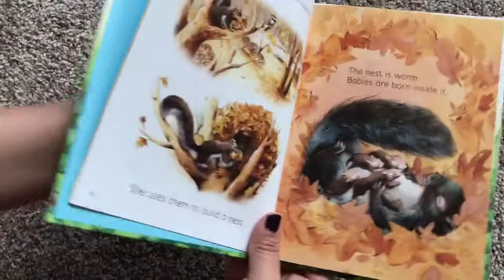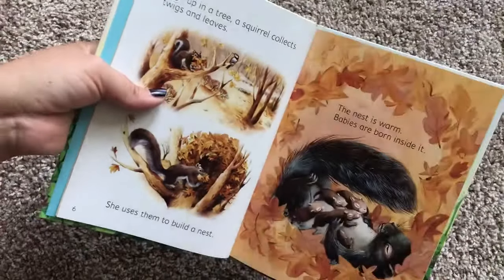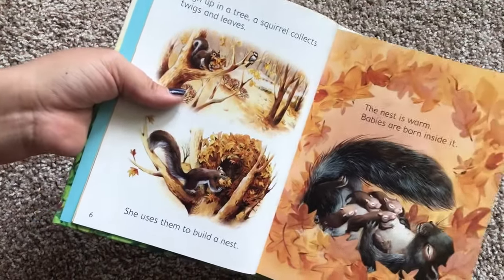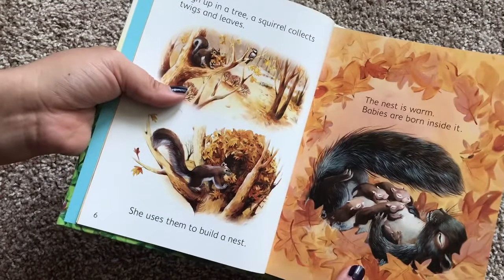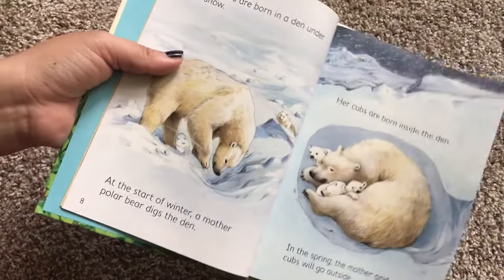We also have Usborne Beginner books without the word 'young' in it. And those ones are for a little bit older kids, probably ages around five and up. And those not only have illustrations, but they also have photographs.